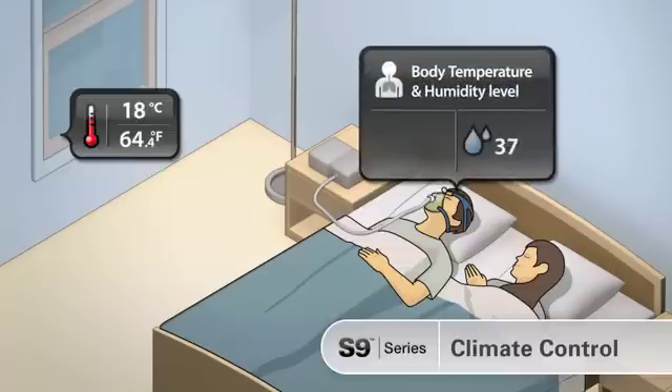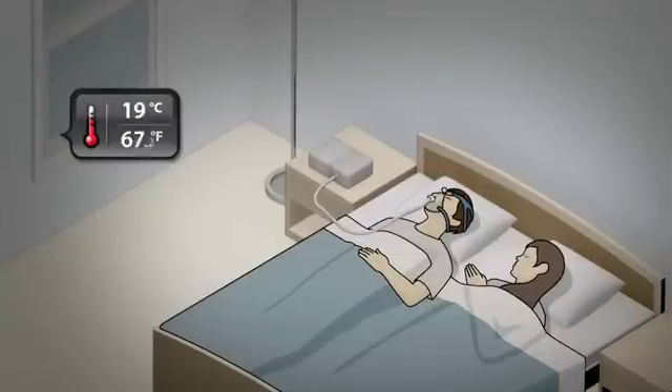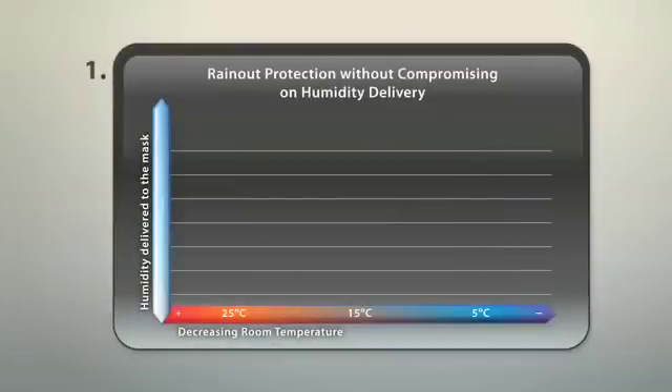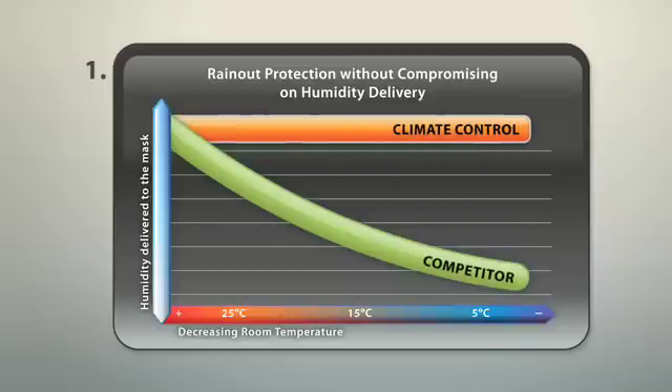If the temperature falls, climate control continues to deliver the right humidity and temperature, where standard humidifiers can produce rain out under these circumstances. To protect against rain out, competitors' devices lower their humidification output when temperature falls. Climate control can deliver rain out protection without compromising on the humidity delivered.